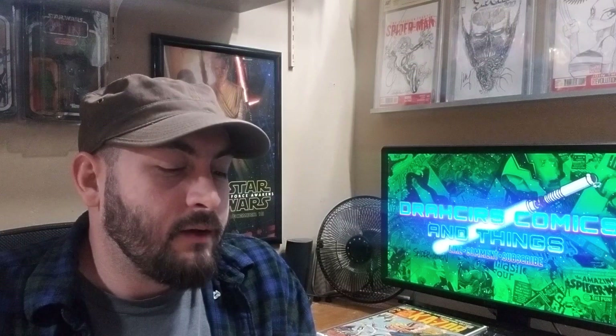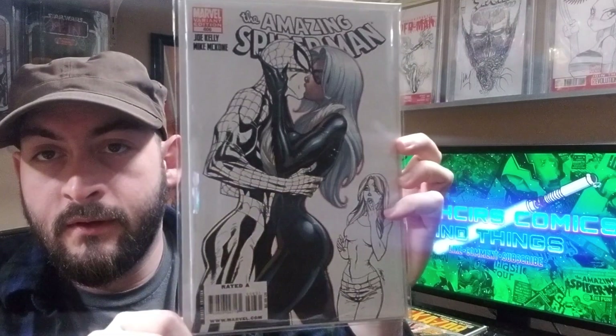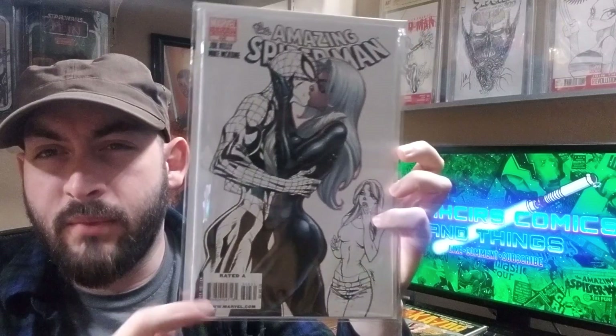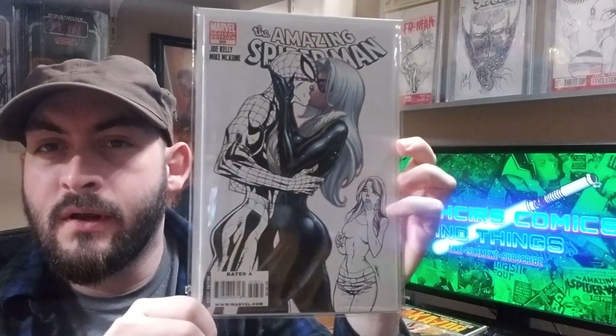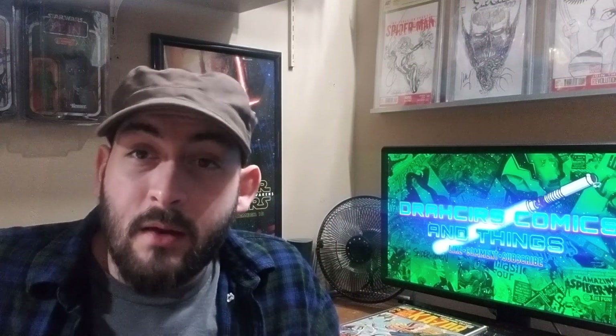Got to show a variant. Back when J. Scott Campbell was doing his best work, in my opinion — Amazing Spider-Man 606, the black and white sketch version of the cover. Still really nice. Going to cut here for a minute and we'll be right back.